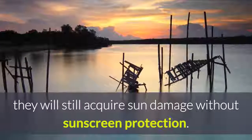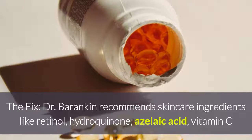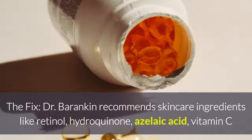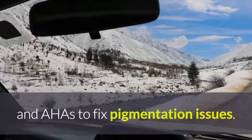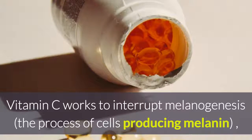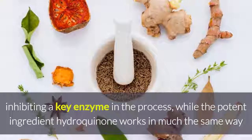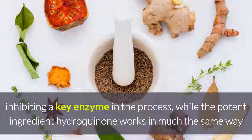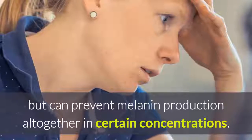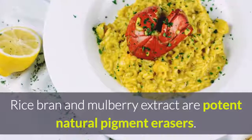The fix: Dr. Barankin can recommend skin care ingredients like retinol, hydroquinone, azelaic acid, vitamin C, and AHAs to fix pigmentation issues. Vitamin C works to interrupt melanogenesis — the process of cells producing melanin — inhibiting a key enzyme in the process. While the potent ingredient hydroquinone works in much the same way, it can prevent melanin production altogether in certain concentrations. Rice bran and mulberry extract are potent natural pigment erasers.